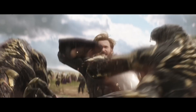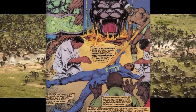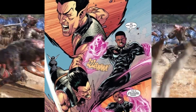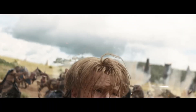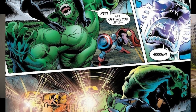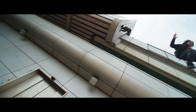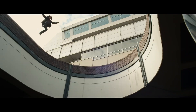Black Panther's enhanced physical abilities stem from the heart-shaped herb, which provides him with superhuman strength, agility, endurance, and reflexes, enabling him to perform at peak athletic conditions. T'Challa can run at speeds competing with Olympic sprinters, lift thousands of pounds, and react in microseconds to danger. His combat skills are top-tier, combining acrobatics with intense martial arts, making him formidable in both offense and defense.